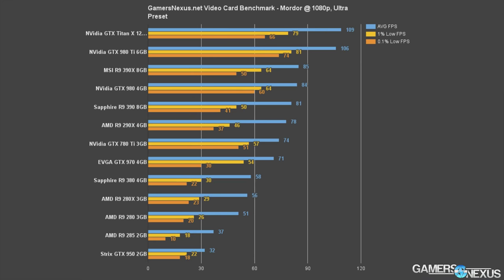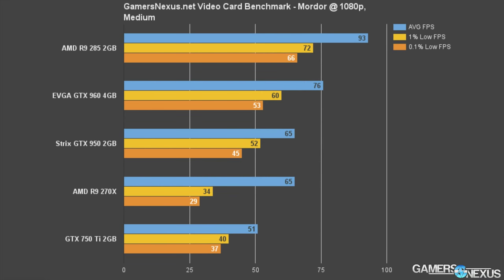Shadow of Mordor is unplayable at ultra, but we see a climb to 65 FPS at medium, making the GTX 950 reasonable if you're okay with dropping the settings a little bit. The GTX 950 outperforms the 270X just about everywhere — which is where the R7 370 lands — so that does make it a competitive offering.